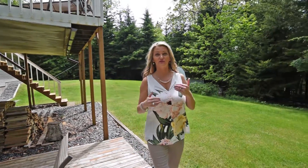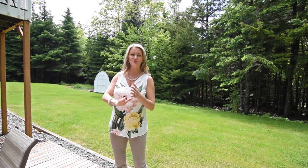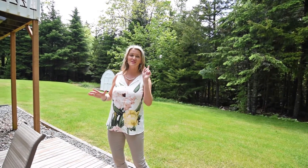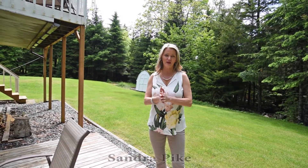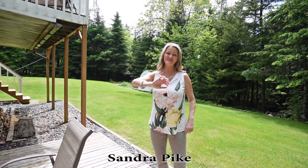I know I didn't get into every room, but all you need to do is go onto our website, thepikegroup.ca. There you can find out about the heating, the school district, the size of the rooms — anything you need to know is right there. I'm Sandra Pike from Royal LePage Atlantic and the Pike Group. Thanks for tuning in!